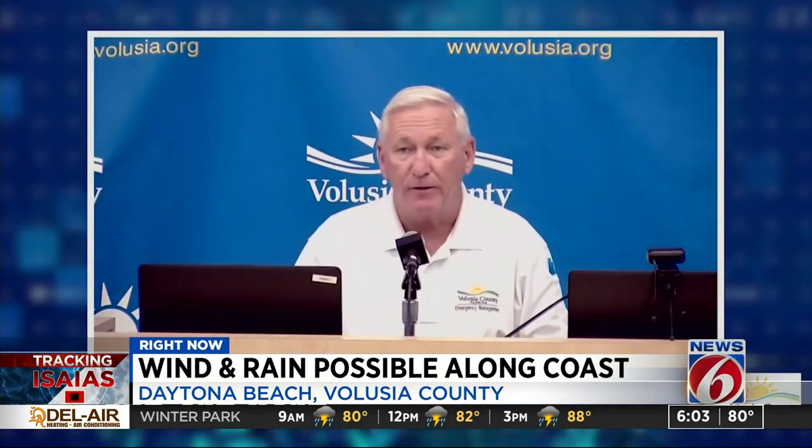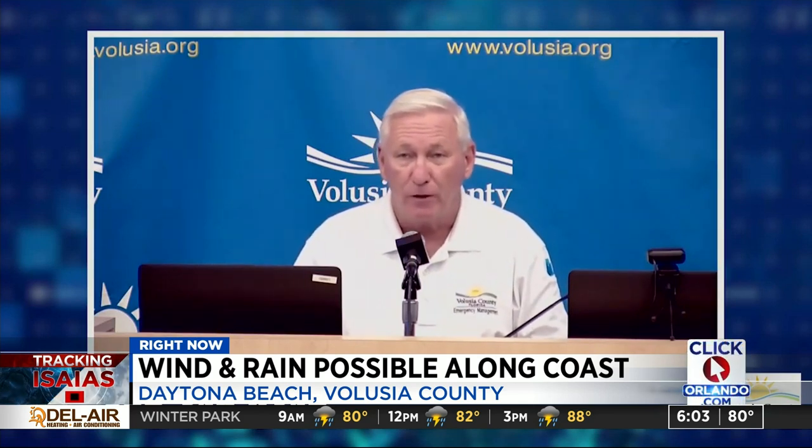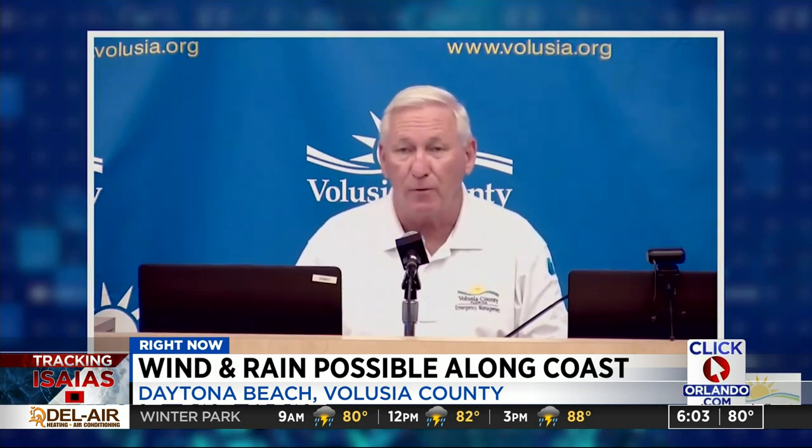Tropical storm Isaias is offshore, and the stronger winds are to the north and east. The right front quadrant of a hurricane is always going to be the most significant, which also keeps those stronger winds and rain offshore. So that's also good news for us.